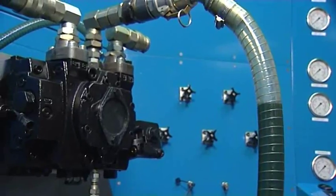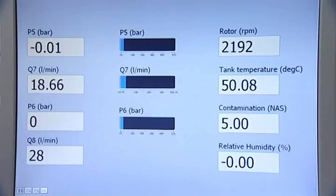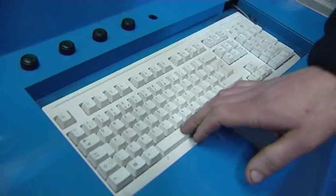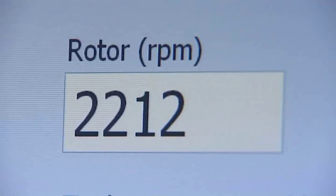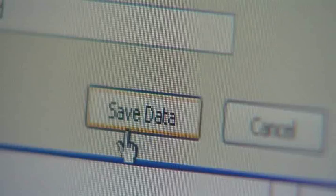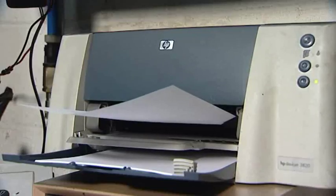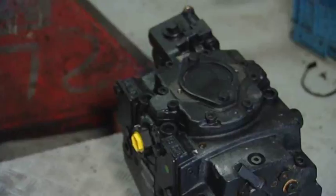Then you start to run the oil through the pump and check the real-time on-screen values. At the touch of a button, you're now ready to start to record the data and can then view this data in a number of different ways. Once finished, press escape and save the test for future reference. Press the report button and the certificate can be printed off instantly, ready to be sent back to your customer.